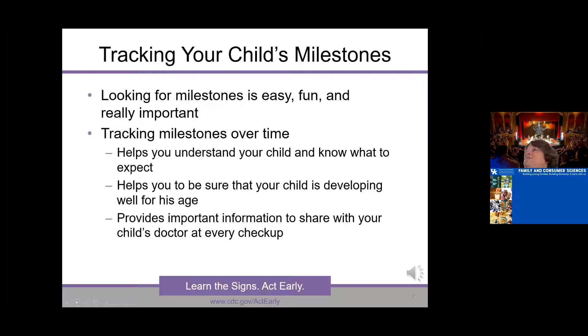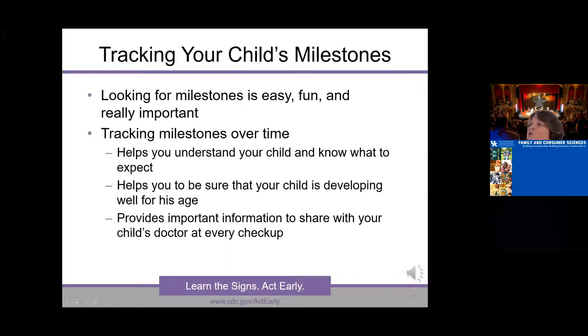This is mainly to share that these are readily available to you. Understanding what a milestone is and why it's important helps a family connect with their child and understand what to expect. It also provides important information to share with your child's doctor at every checkup.